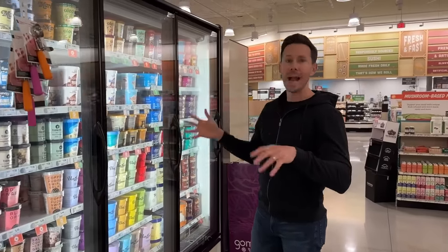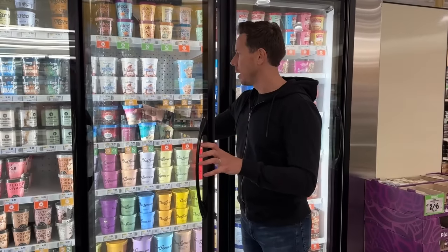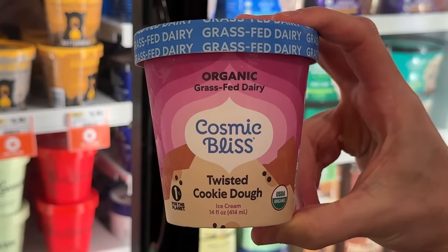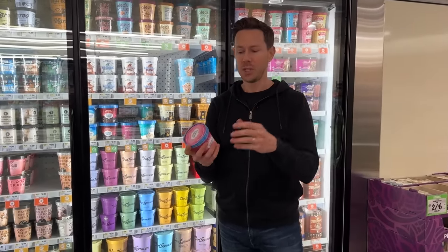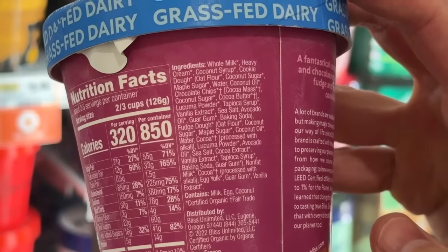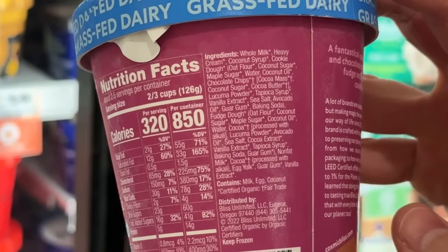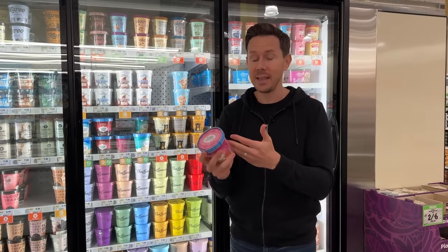I've never seen an ice cream collection like this at any other grocery store. I want to start with Cosmic Bliss, which used to be called Coconut Bliss. This is cookie dough that's Bobby-approved — the whole thing's organic, and the dairy is 100% grass-fed organic dairy. The cookie dough is made with oat flour, sweetened with coconut sugar and maple sugar, not one dose of cane sugar, no processed inflammatory seed oils or BS ingredients, and one serving has 16 grams of sugar — on the low side for ice cream. It's a paleo sweetener.